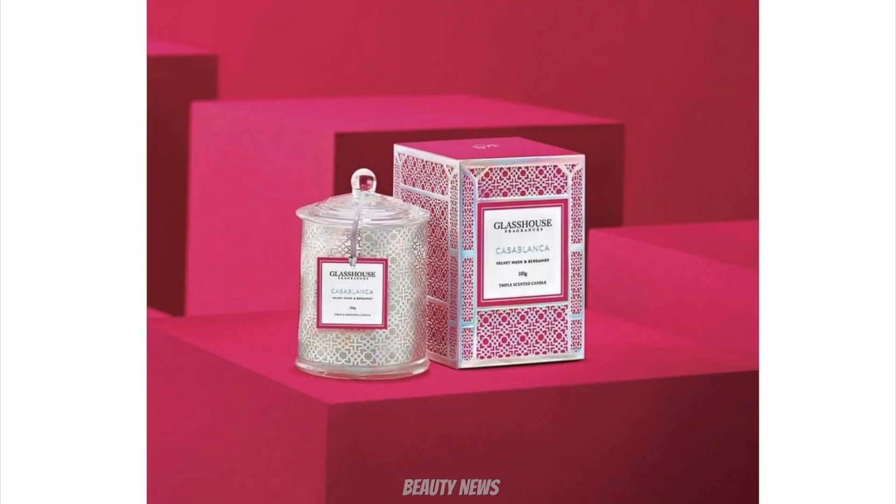More Mother's Day things from Glasshouse — my favorite! This year's Mother's Day candle is Casablanca, which we mentioned we've smelled in store and it's amazing. It's described as velvet musk and bergamot, but that doesn't quite do it justice. It's got juicy blackberry, sensual musk, and bergamot — it's fruity and kind of fresh. It's so good!